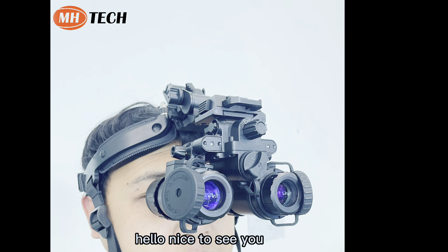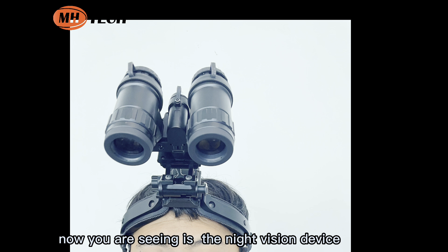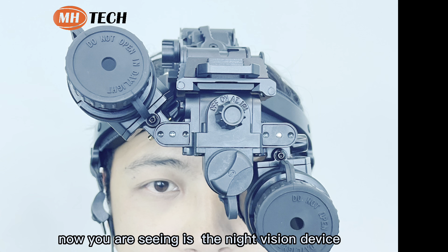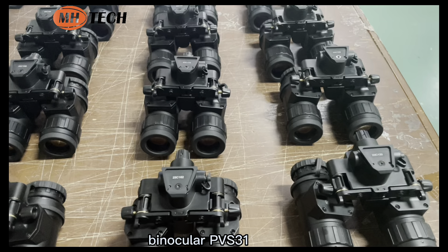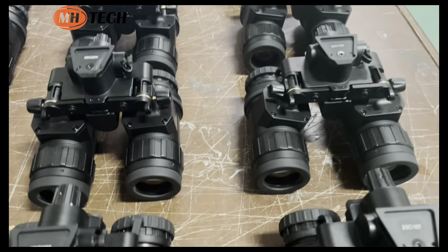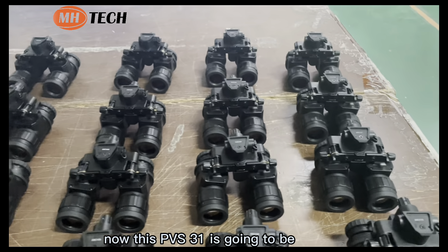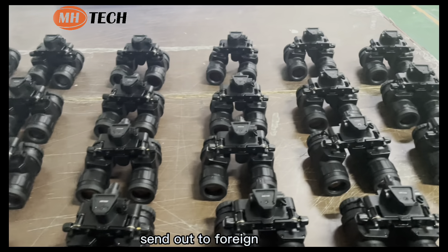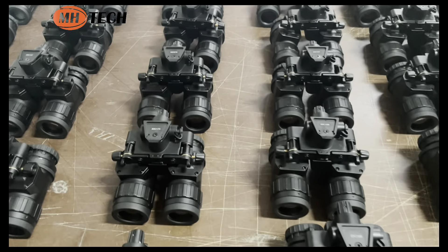Hello, nice to see you. We are MH Technology. Our product is the NetVision device, the binocular PVS-31. It can be used as both a monocular and binocular. This PVS-31 is going to be sent out to foreign clients.